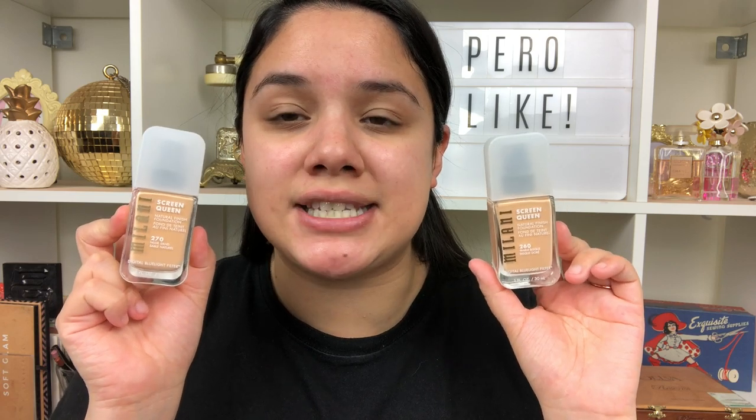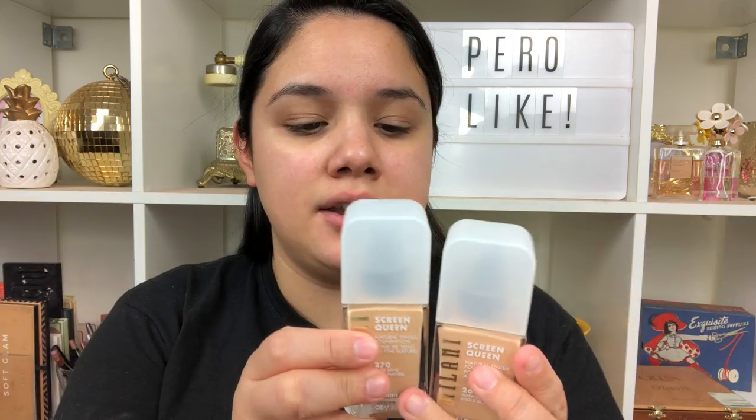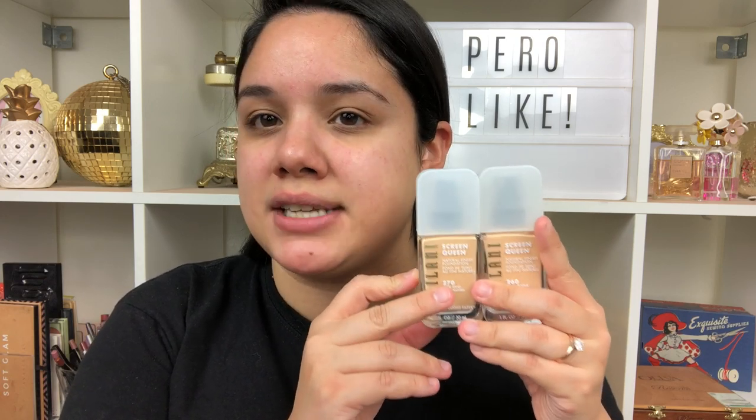I ended up picking up two different shades. Shade 260, Warm Bisque — I went into Ulta stores, and they actually have a display, however I felt like the shade range I would need, somewhere between light to medium, was not in store. They have a total of 45 shades but not all are in stores yet. I picked up 260 but I'm more of a neutral, so online I also picked up shade 270, Nude Sand, described as more of a neutral tone, to compare both.